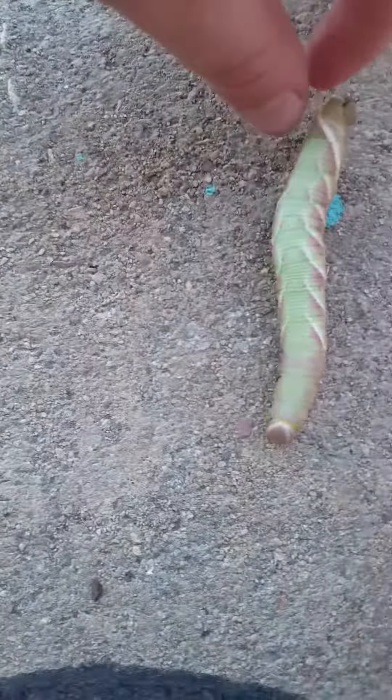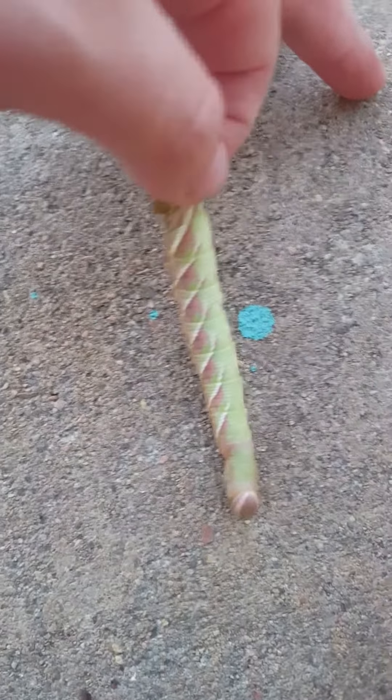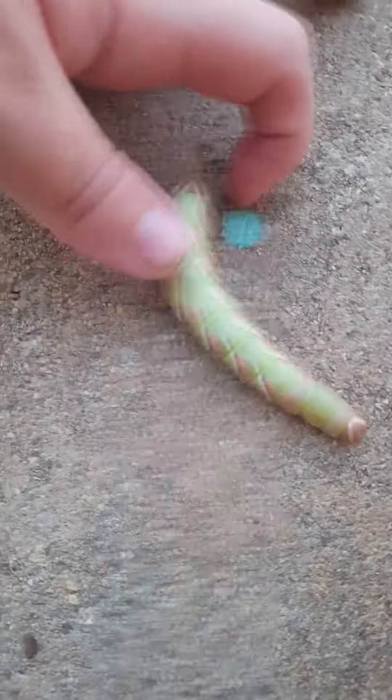This is a hornworm caterpillar. The adult form of a hornworm is a giant hawk moth. I saw what the adult form of a hornworm is, and this thing is a hornworm — or maybe not, but I just love to grab their horn.